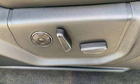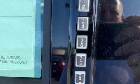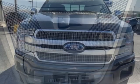Three 12-volt power outlets, easy lift and lower tailgate, twin-turbo V6 engine, active grille shutters, electronic shift on the fly, and automatic transmission.